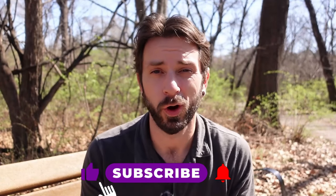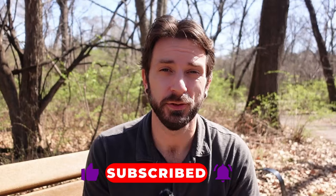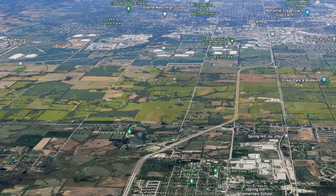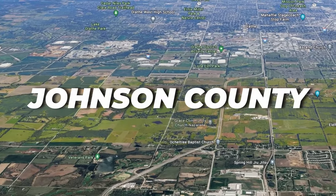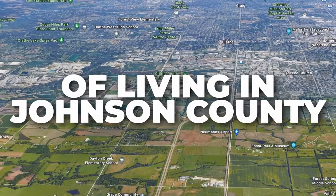If you're considering a move to Kansas City and you're watching this video, then chances are that you're considering moving to the second largest county in the entire metro area — Johnson County. In this video, I'm going to be discussing the pros and the cons of living in Johnson County.